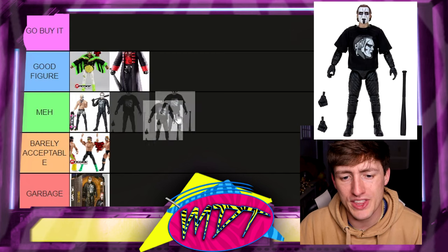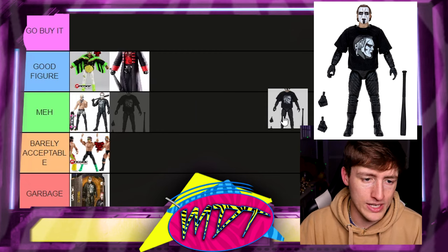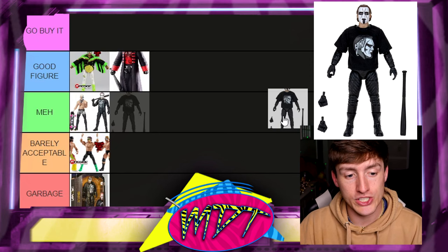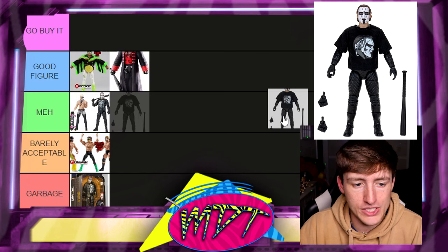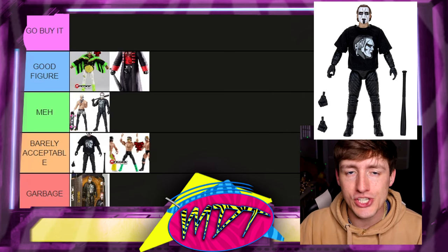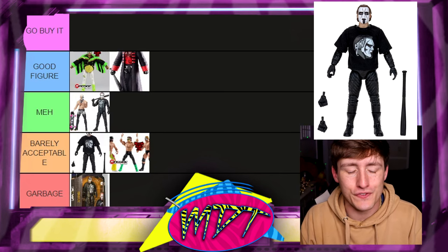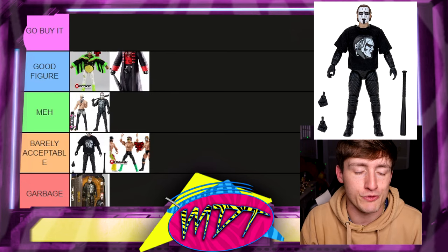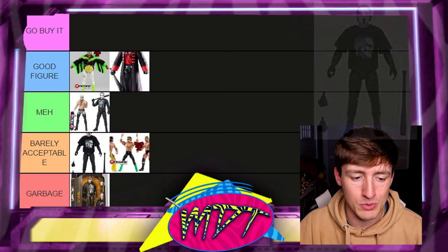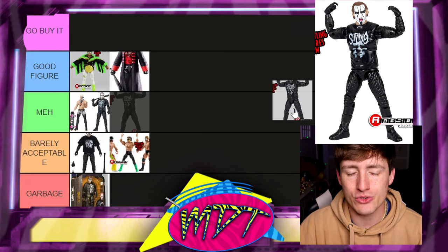Next is the ShopAEW Exclusive one-of-three-thousand Sting retirement figure. Basically we're paying for packaging here — it's the same body mold we've seen on other recent Stings. I'm putting this in Barely Acceptable because the packaging and the t-shirt save it, but beyond that it's the same thing we've seen so many times before. I can't in good conscience put it any higher than Barely Acceptable.